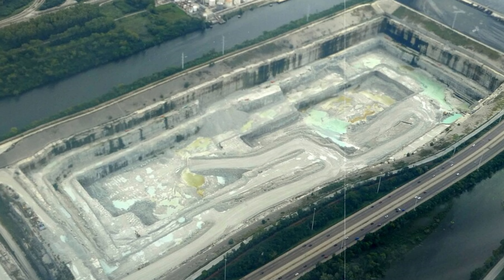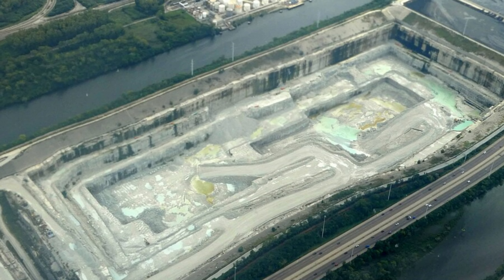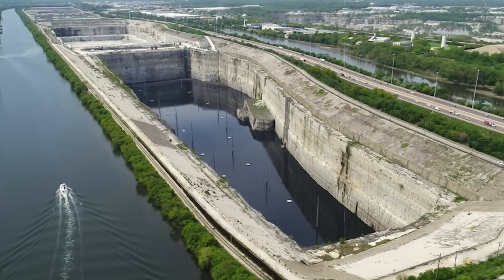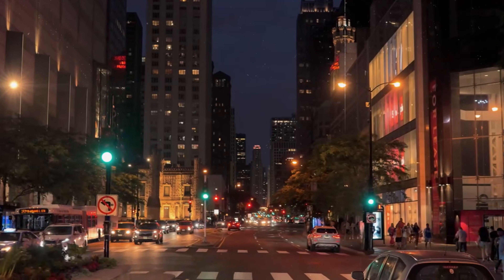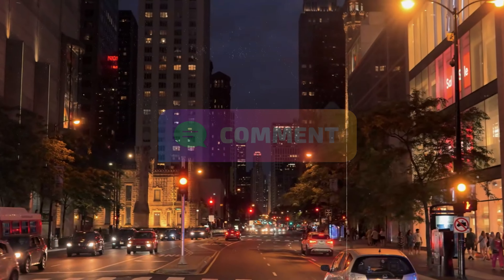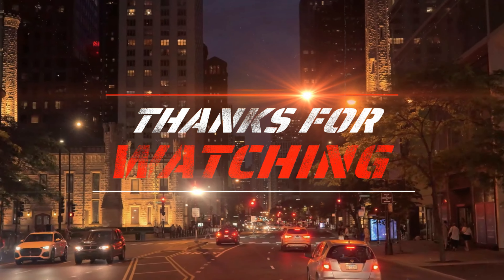This hidden yet vital system reflects the bold engineering spirit of Chicago and remains essential to its infrastructure. What do you think about Chicago's deep tunnel project? Share your thoughts in the comments below. Thanks for watching and we'll see you in the next video.